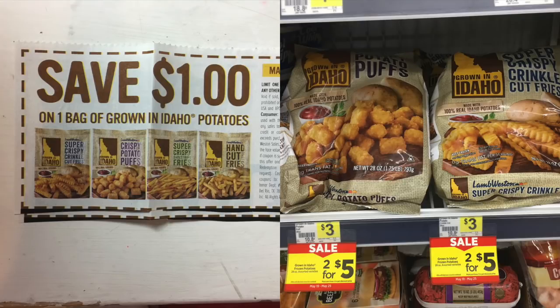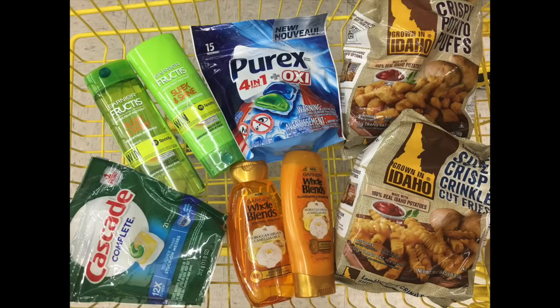I normally don't grab food items, but these tater tots and french fries are on sale two for $5, and we have paper coupons for $1 off one, which makes these just two for $3 — you're basically getting one for free. So here are all the items we are getting: the Cascade Complete Power Packs, Garnier Fructis Shampoo and Conditioner, Garnier Whole Blends Shampoo and Conditioner, Purex Pods, and a package of the Idaho Crispy Potato Puffs and Crinkle Cut Fries. That is our total purchase for this transaction.